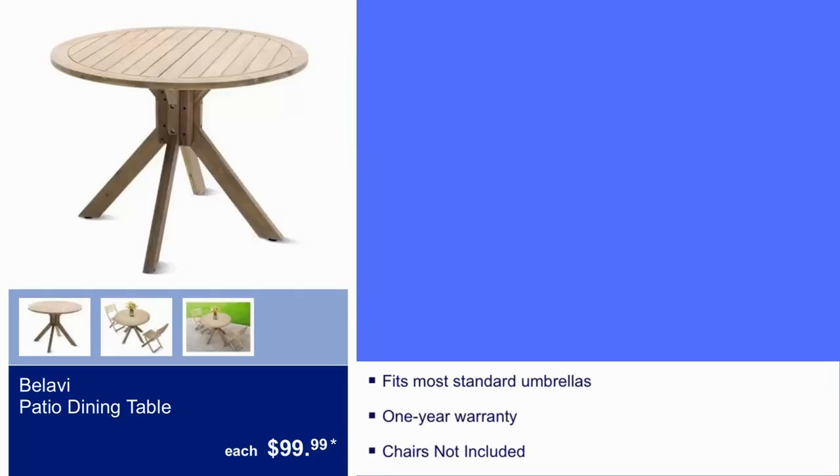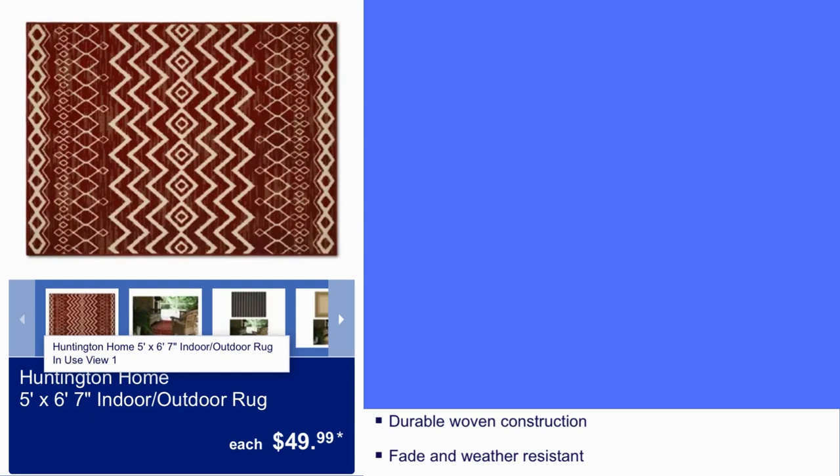Patio dining table, $100. It fits most standard umbrellas. You have a year warranty and the chairs are not included — only the table is $100. Huntington Home 5x6 and 7-inch indoor-outdoor rug, $50. It's durable woven construction and fade and weather resistant.